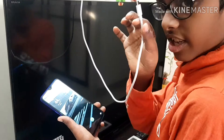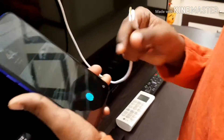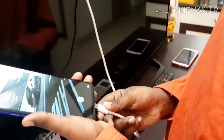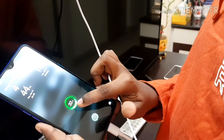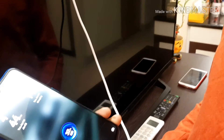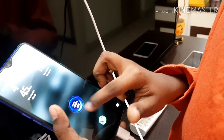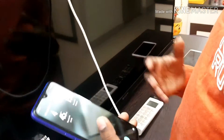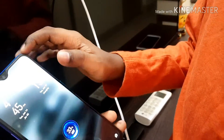Now I am going to look at the charging of the device. It actually charges at 20 watts, so it is very fast. It's saying VOOC flash charge. You can see it's charging very fast — it's already at 33%.